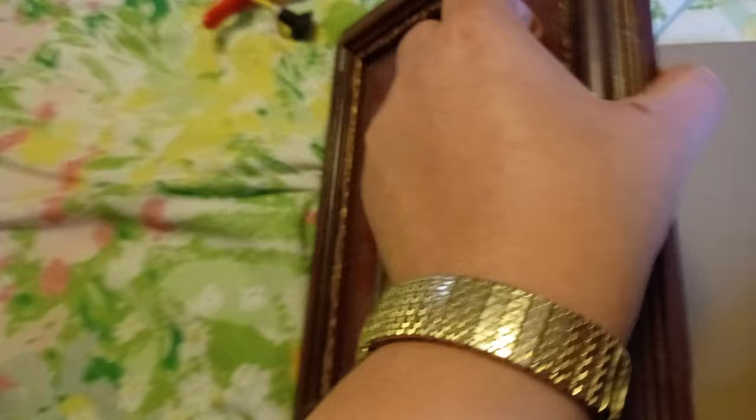And then I got these things for Maggie — these are 1940 celluloid birds to put in the window.